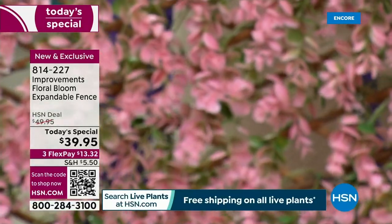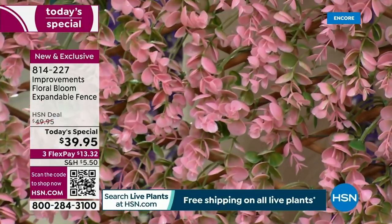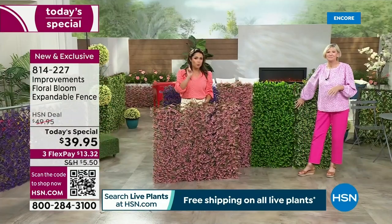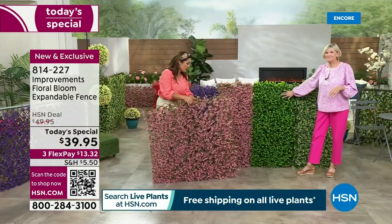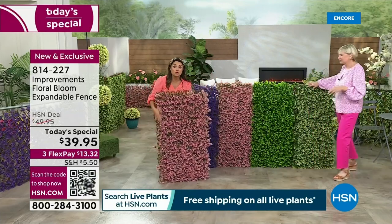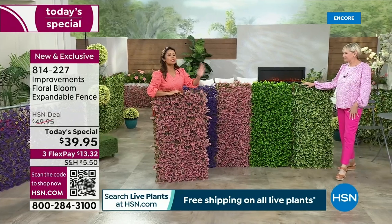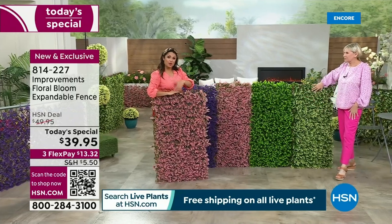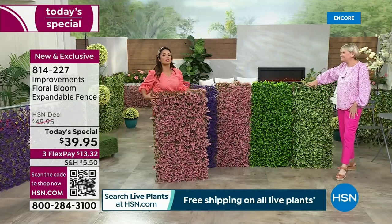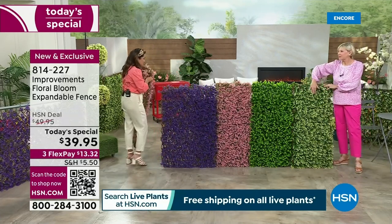This is a true 24-hours-only today's special. There will not be a post-sale on this, there was no pre-sale on this. This is your one chance to scoop it up — it is a consistent bestseller and this is a brand new version. We've never had the blooms before; it's always just been leaves and foliage, equally beautiful. If you already have those and want to add to your collection, these coordinate well. $39.95 — that's it.